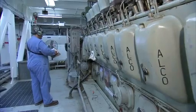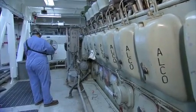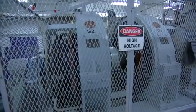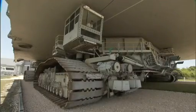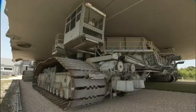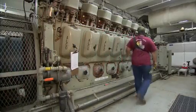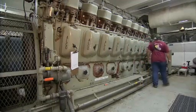This is one of two 2,750 horsepower, 16-cylinder Alco diesel engines. On the other end are two 1,000-kilowatt DC generators. This engine and one just like it on the other end of the crawler is what makes us move. These engines have about 4,000 hours on them or so, so for a 50-year-old engine, they're like brand new. We've maintained these engines over the years very well, so these engines will go for another 50 years.